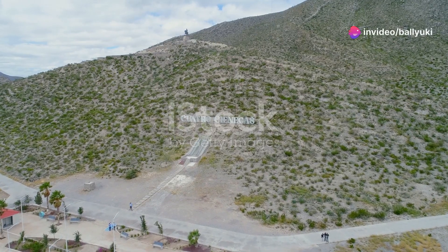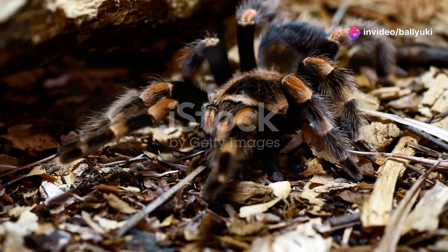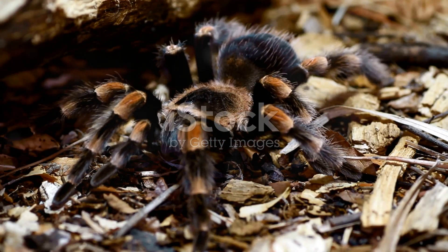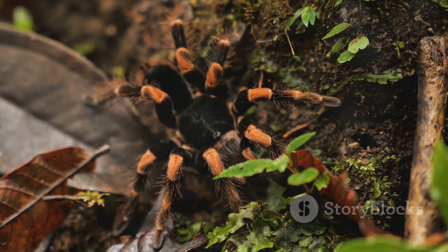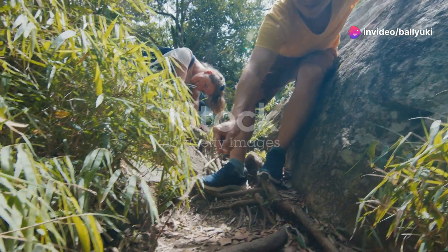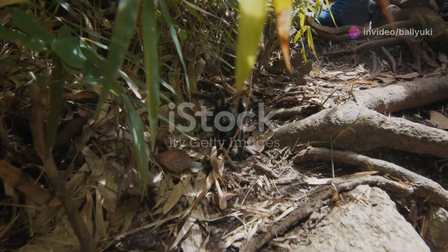Welcome to Mexico's Tarantulas and Scorpions Arachnid Adventures. Today I'm diving into Mexico's wild landscapes to spotlight some of the most intriguing and, dare I say, spine-tingling creatures. Yes, I'm talking about tarantulas, scorpions and whip spiders, so if you've got an adventurous spirit and a fascination for the creepy crawly, you're in the right place.